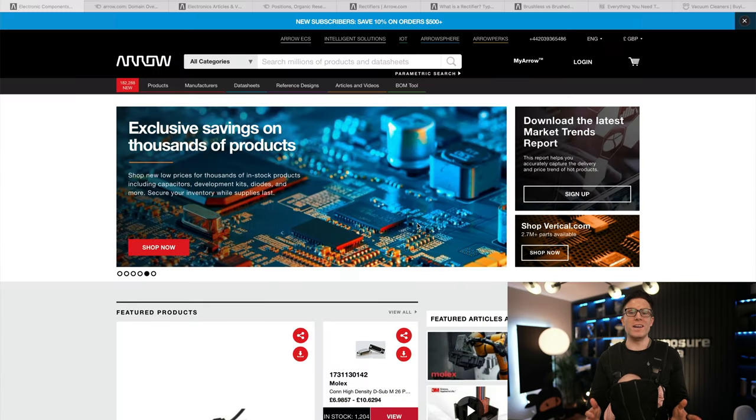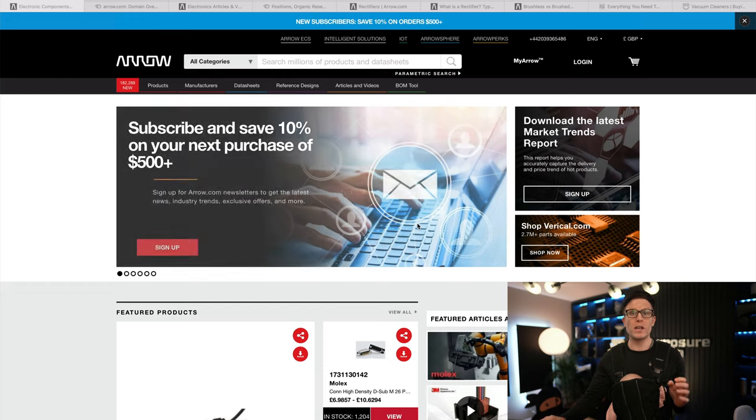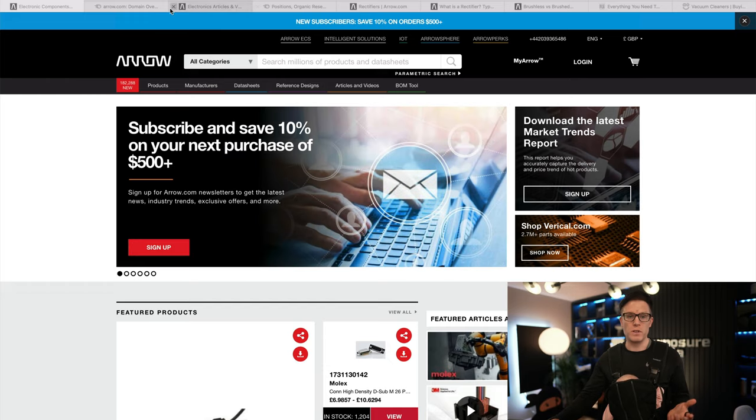Most people have probably never heard of Arrow Electronics, but that doesn't matter. They are here to teach us all a really valuable digital marketing lesson. Arrow is a $3 billion a month company. They've got this massive e-com site with hundreds of thousands of products, loads of content, and they're doing a really good job broadly of getting huge visibility.